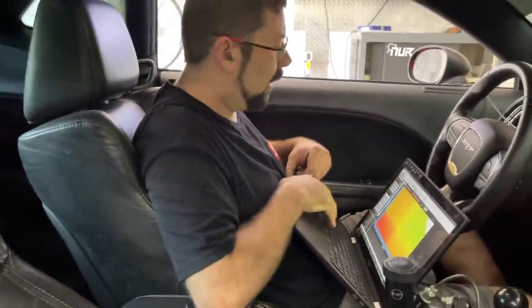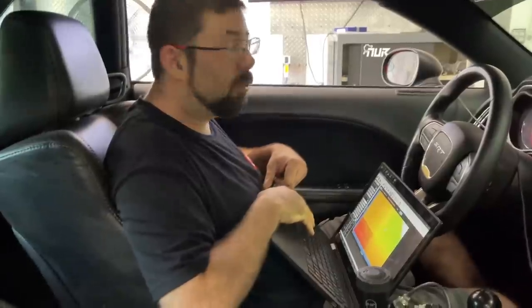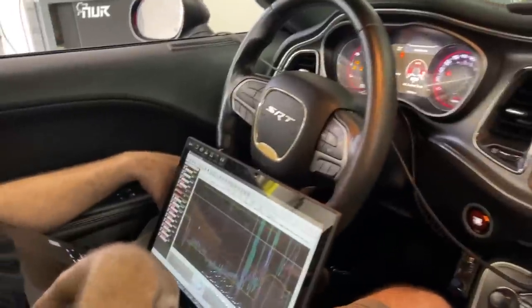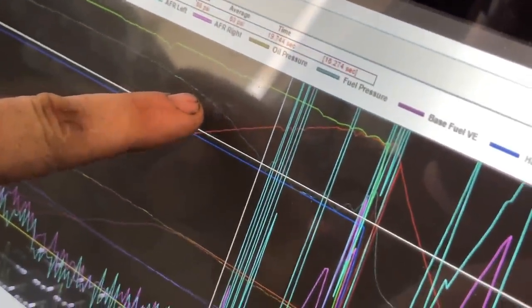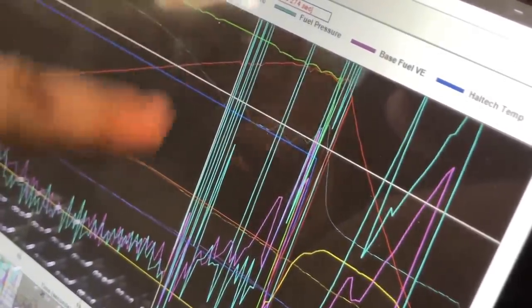That is ear-deafening loud. What did you do different on that pull? I just added a little bit of timing, smoothed the air-fuel out a little bit more. The air-fuel's looking dialed — targeting around 12. So the car is still breaking up at about 6,500. We're checking out the Holly here and we're tracing it back to what we believe is the fuel pressure issue. This line here is the fuel pressure — it's solid, and then it starts dwindling down about 5 PSI. Right about where you see these squiggly lines is where the car is breaking up.